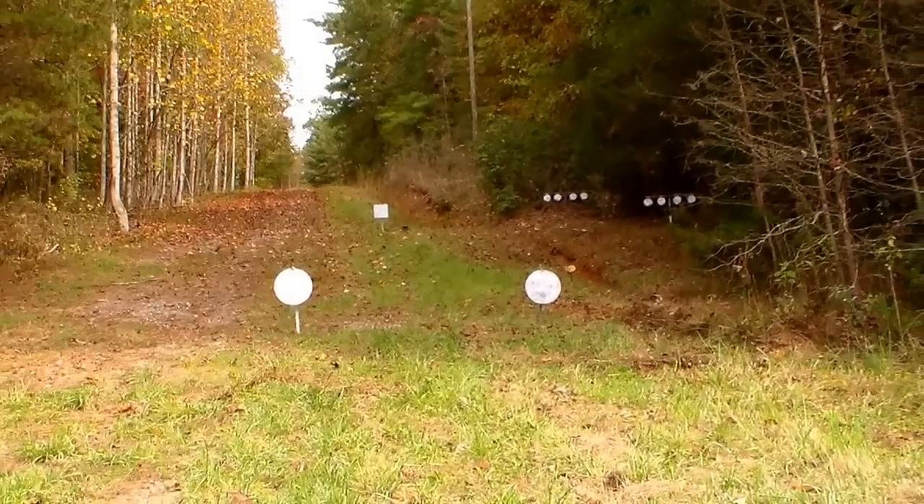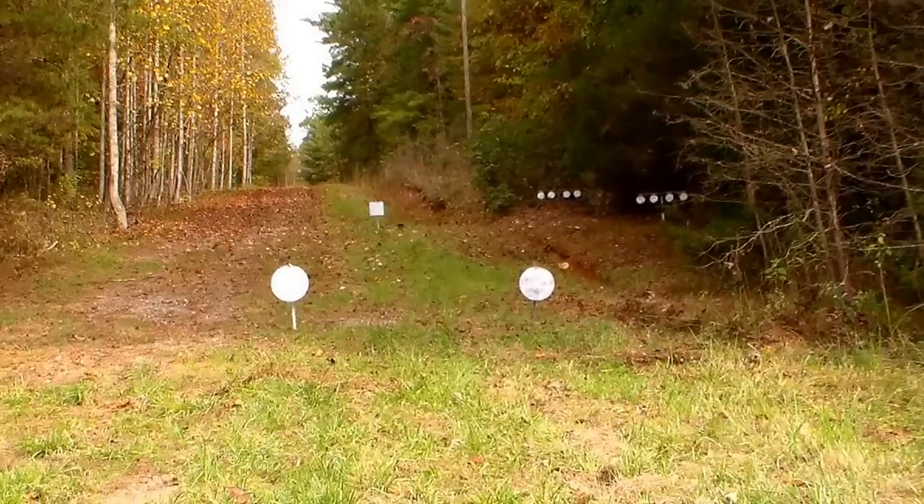I've never owned any of the pre-2005 models — I really don't like the texture on them, but I'm sure they're just the greatest gun. There's the 2005 and up model.